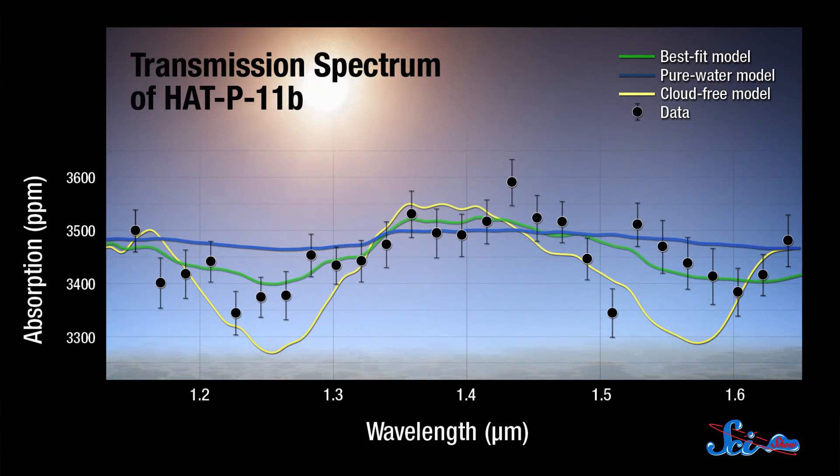But the fact that it's relatively small, combined with the fact that we've been able to detect any kind of molecules there, is still significant. Of the very few small exoplanets that we've found so far, all of them have had really thick atmospheres — so thick that the method we use to study them, called spectroscopy, has been all but impossible.